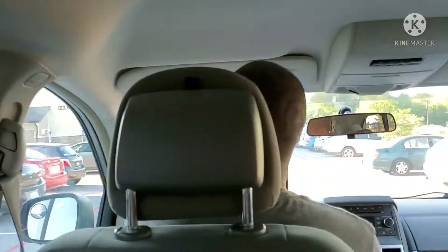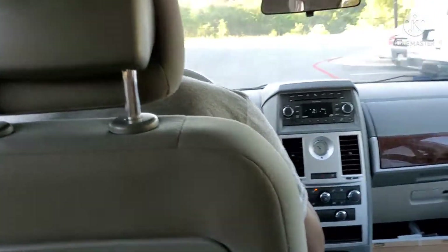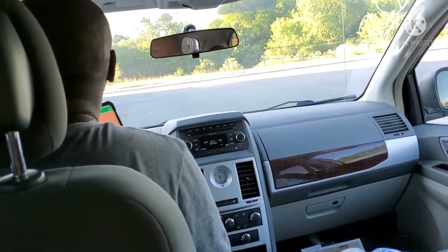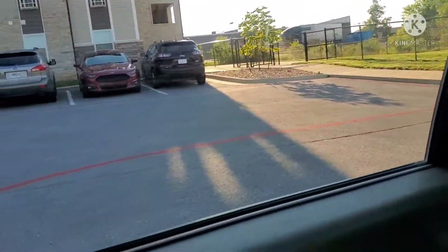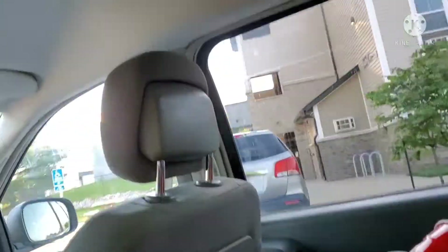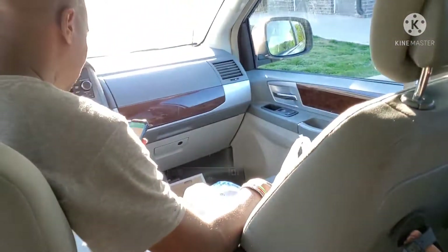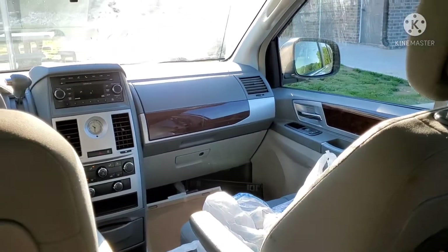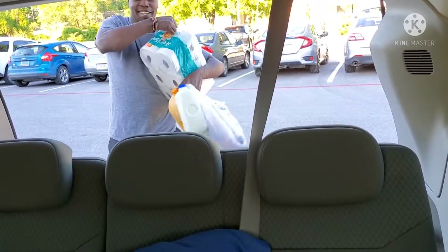The first one where we are delivering the groceries lives in an apartment. Delivering in an apartment is hard at times, especially if they are living on a higher floor and also if they bought big things like bottled water and soda — it is very hard to carry and can be tiring, especially if there is a lot because you will need to go back and forth twice or thrice. Now we are here at the apartment parking area and my husband will just drop off the first order.